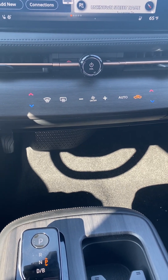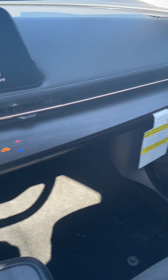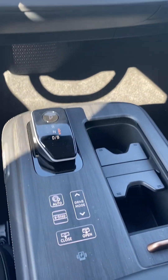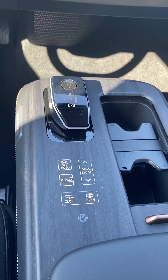Got your dual temperature climate control, and some other features here as well. I do have a wireless charging dock.